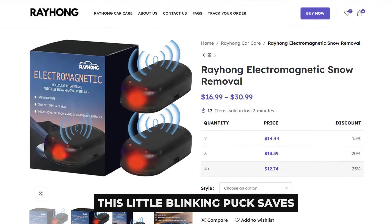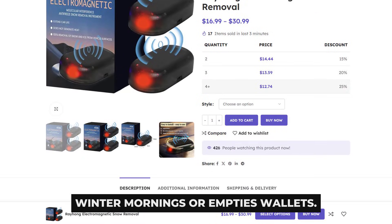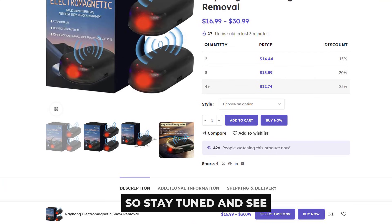I want to know if this little blinking puck saves winter mornings or empties wallets. So stay tuned and see if the hype survives.